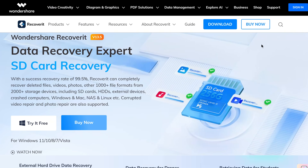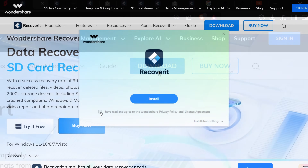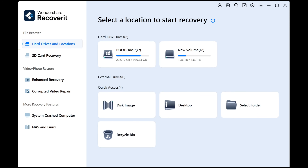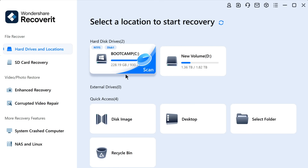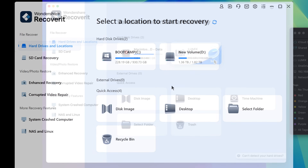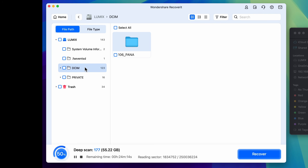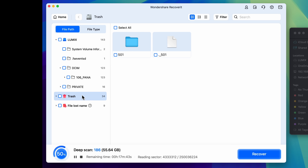Using the app is pretty easy. After getting the Recoverit license, download the software and install it. Once you open the app, the interface is clean and beginner-friendly. The first thing you will see is a list of storage devices connected to your computer — this could be your main hard drive, external hard drive, or even a crashed OS. To start, simply select the location where your files were lost. Once you hit the start button, it begins scanning for recoverable files. This can take a few minutes or longer depending on the size of the drive.